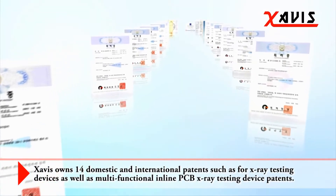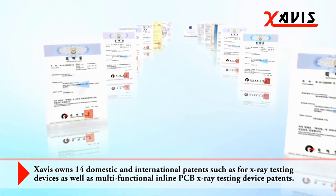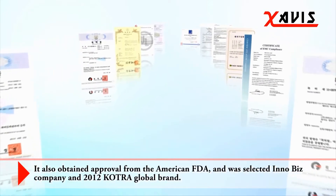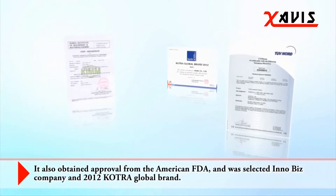Xabi's owns 14 domestic and international patents, such as for x-ray testing devices as well as multi-functional inline PCB x-ray testing device patents. It also obtained approval from the American FDA and was selected as an InnoBiz Company and 2012 Cotra Global Brand.